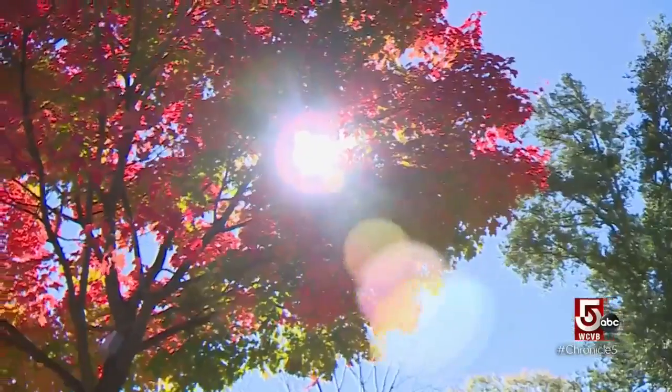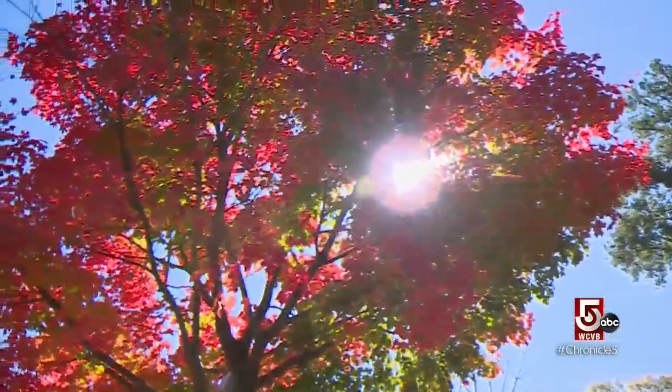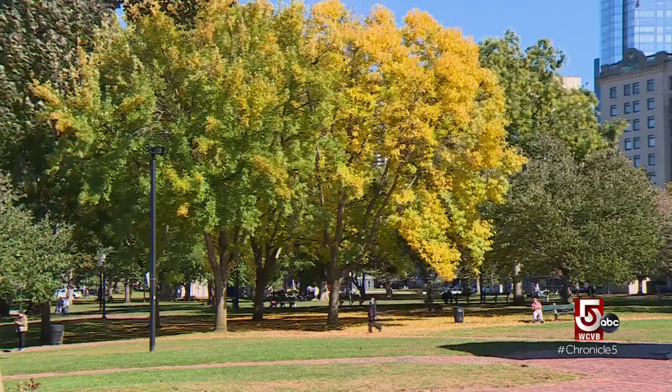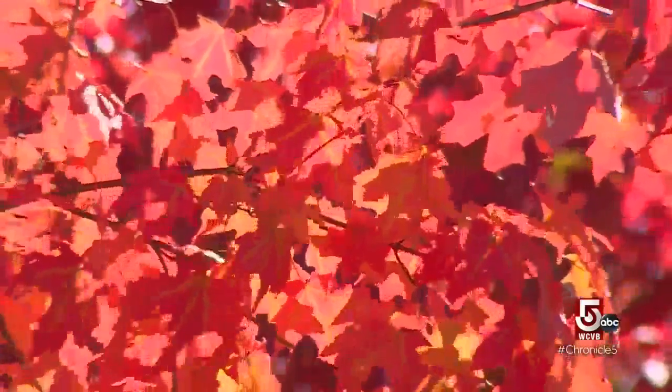Beauty aside, the tops of New England's trees are some of the most beautiful — if not the most beautiful — in the country. The Mountain West has beautiful aspens, down the Appalachians there's some really nice color, but here in New England we have some of the best and brightest color.